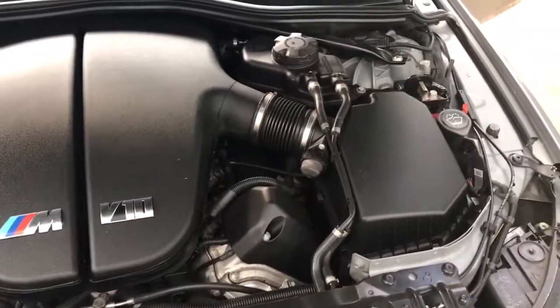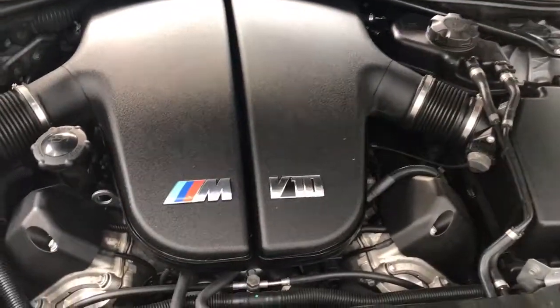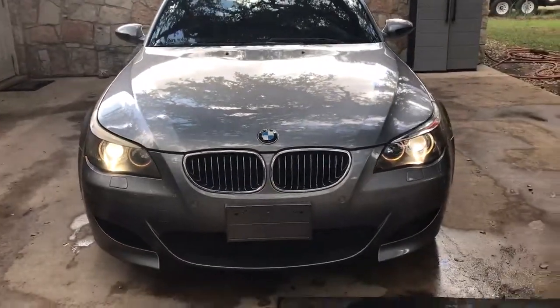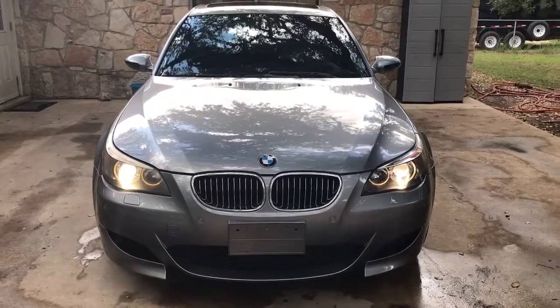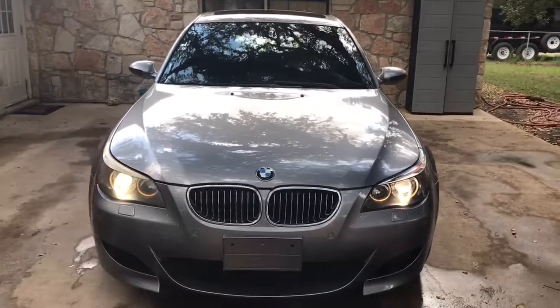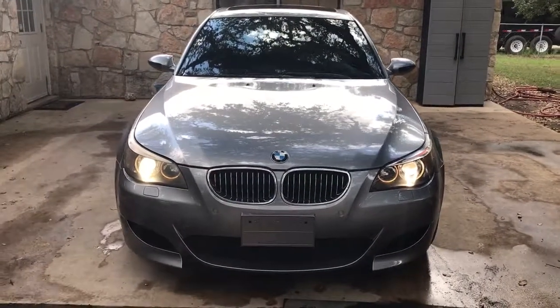No issues with it, drives awesome — got the tires on it and it's ready to rock and roll. V10, 5 liter V10. Again, this is your 2006 BMW M5 — this thing is super clean and it is ready to rock and roll. The best of both worlds: you get the nice luxury BMW with all the power, 500 horsepower — freaking unbelievable.